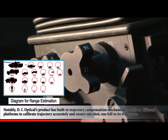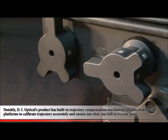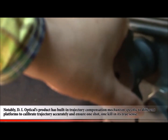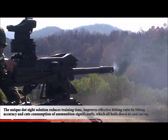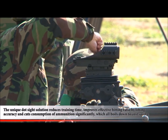Notably, DI Optical's product has built-in trajectory compensation mechanisms specific to different platforms to calibrate trajectory accurately and ensure one shot, one kill in its true sense. The unique dot sight solution reduces training time, improves effective hitting ratio by lifting accuracy, and cuts consumption of ammunition significantly.